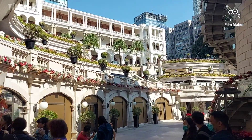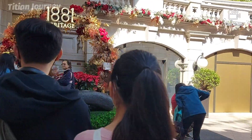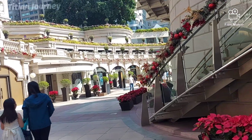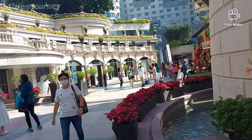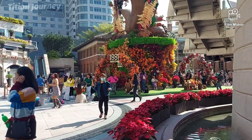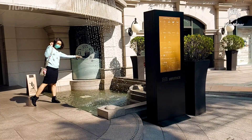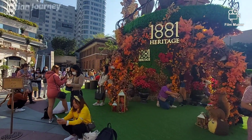Kebetulan di sini tempatnya lagi didekorasi, sangat bagus sekali dan saya ingin share kepada kalian. Biasanya memang Desember memasuki tahun baru, banyak sekali dekorasi-dekorasi yang bagus di Hong Kong untuk menyambut tahun baru dan mungkin karena barengan Natal juga. Dan karena hari ini hari Minggu, banyak sekali teman-teman kita yang dari Filipina, India, Thailand, dan lainnya yang sedang liburan dan menghabiskan waktu untuk menikmati dekorasi keren ini dan foto-foto selfie untuk mengabadikan momen di tempat ini.